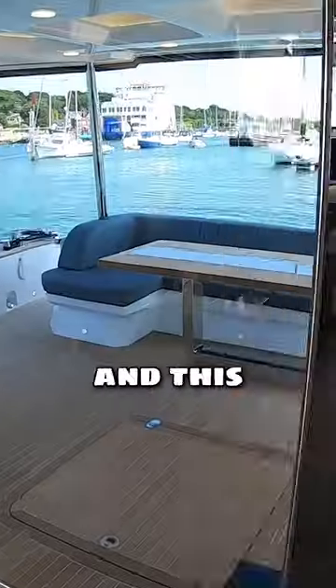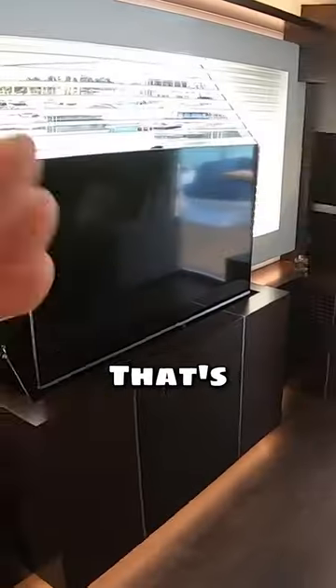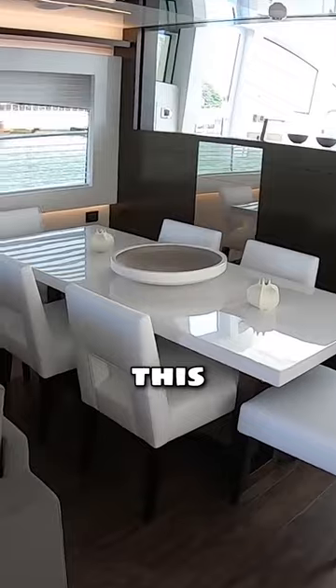We'll start on the interior by pushing this little fella and it opens it up. A really great size — this is the luxury. You've got a TV opposite, that's on a high-low big dining area into this area.